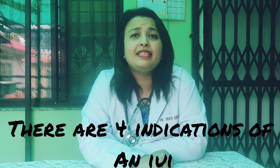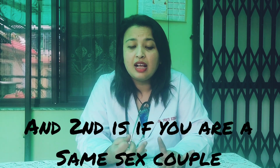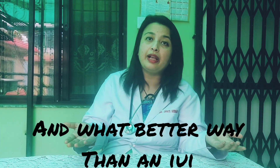There are four basic indications of an IUI. The first one is if you want to be a single parent, and the second is if you're a same-sex couple. In this scenario, you need artificial insemination and what better way than an IUI?